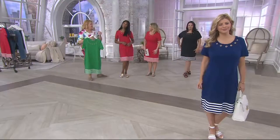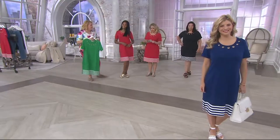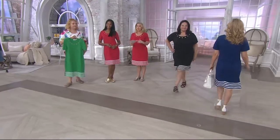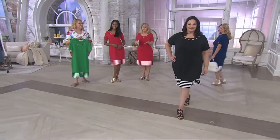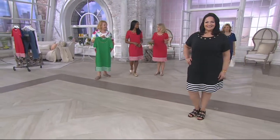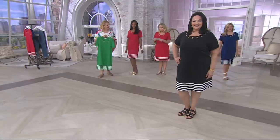For care, hand wash and lay flat to dry — or you can wash it by itself on gentle in cold and hang it up to dry. It's 60% cotton, 40% polyester and that easy to care for. This is the kind of dress you can have several of and be just as happy as can be.